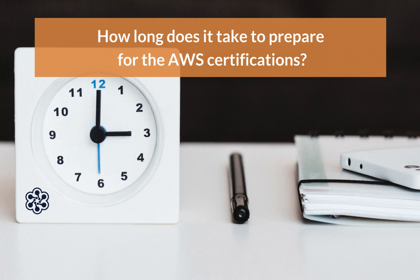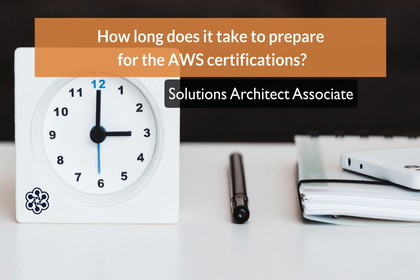How long does it take to prepare for the AWS exams? Now, I know this is subjective, but let's say starting with the Solutions Architect Associate. Eric, what do you think?